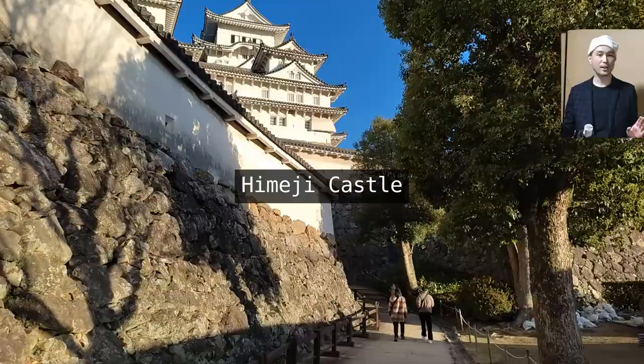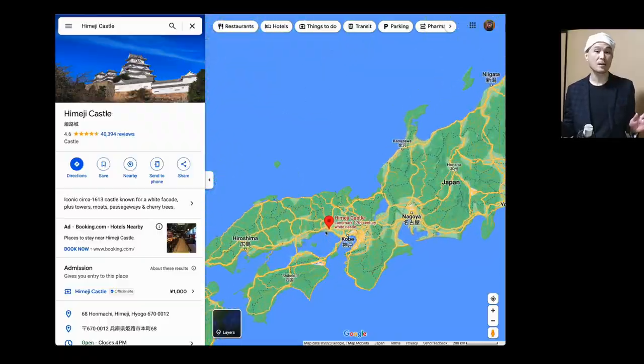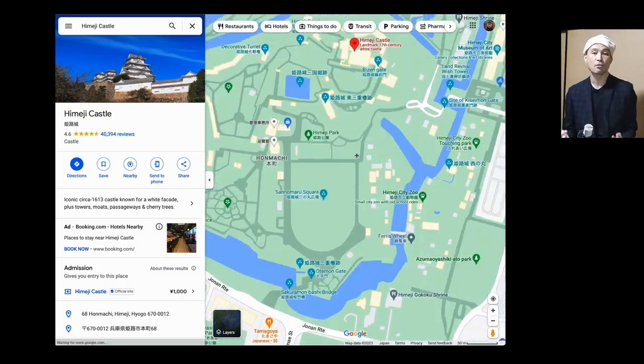Hey everybody! Today's video is about my trip to the Himeji Castle in Himeji City, Hyogo Prefecture.